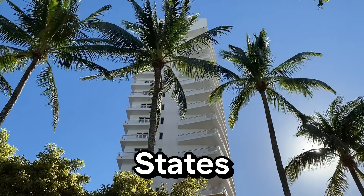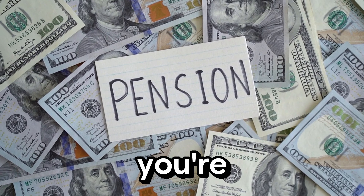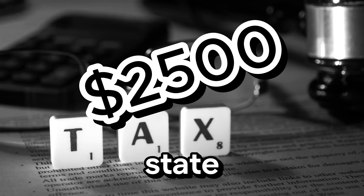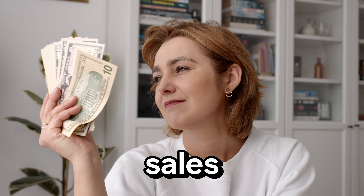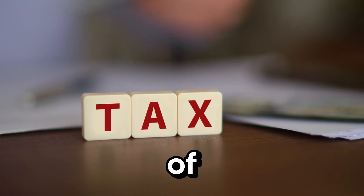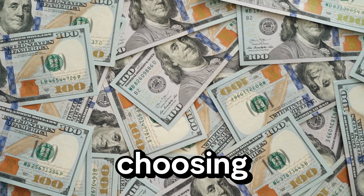This next strategy might sound unconventional but it's incredibly effective: moving to a tax-friendly state. States like Florida, Texas, and Nevada have no state income tax, which means more of your retirement income stays in your pocket. For example, if you receive $50,000 a year from a pension and live in a state with a 5% income tax, you'd pay $2,500 annually — over a 20-year retirement, that's $50,000. By moving to a no-income-tax state you keep all that money. Some states also offer lower property taxes, sales taxes, and better tax treatment for Social Security. Nine states in the U.S. have no state income tax, and choosing to live in one could significantly enhance your retirement savings.